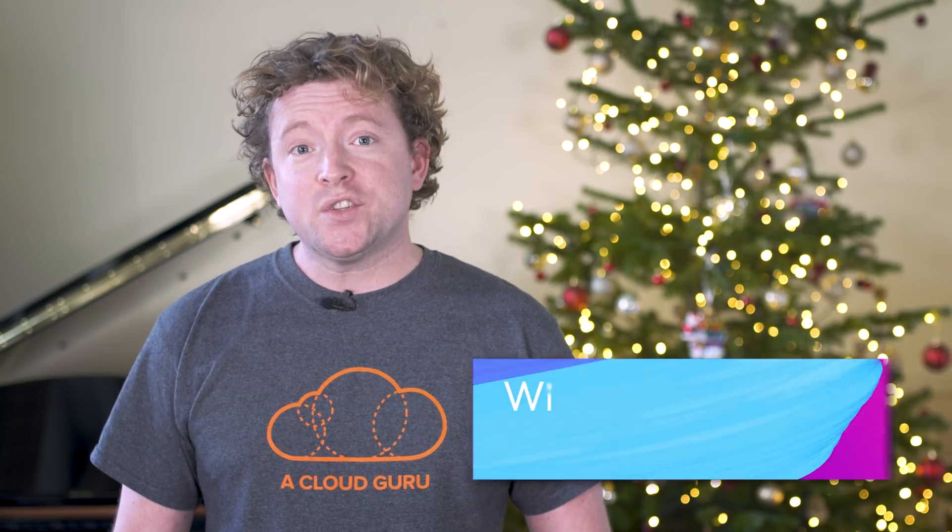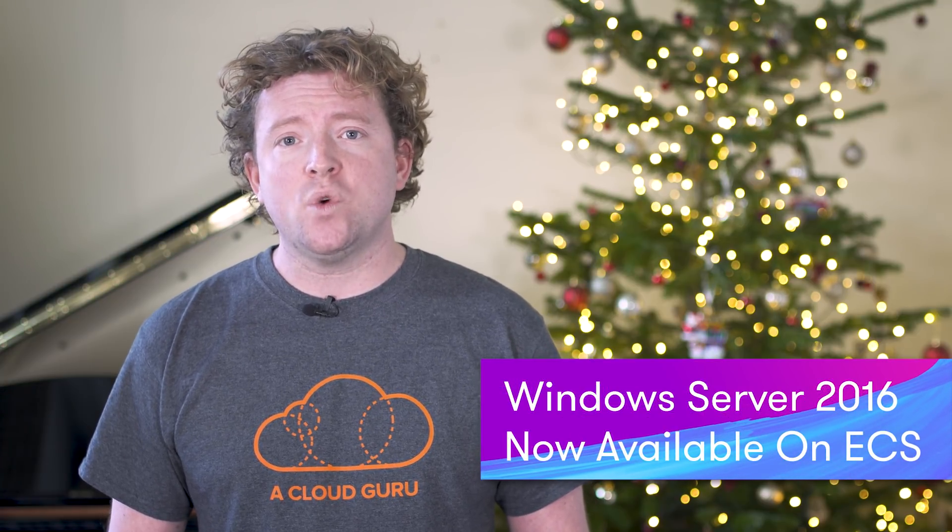ECS is now supported for Windows Server and it's available for production workloads. You might be thinking, well, I thought ECS always supported Windows Server — it was actually just a public beta and was not recommended for production workloads. ECS now provides an ECS-optimized Windows Server Amazon Machine Image, which is based on the EC2 Windows Server 2016 AMI, and it includes Docker 17.06 Enterprise Edition. Amazon ECS now supports Windows containers, memory and CPU enforcement as well, so you won't go over any memory or CPU limits that you set for your containers.